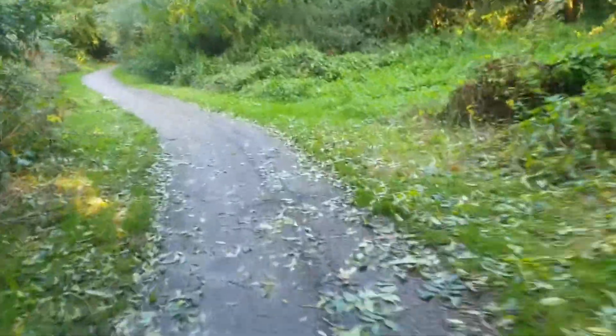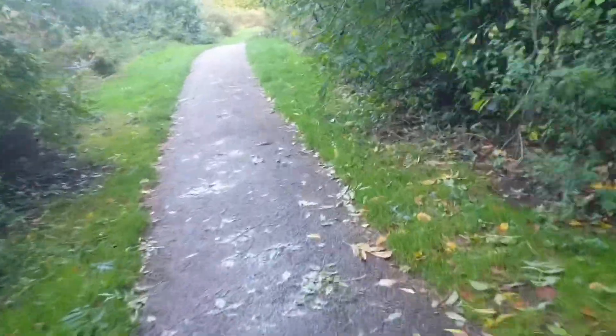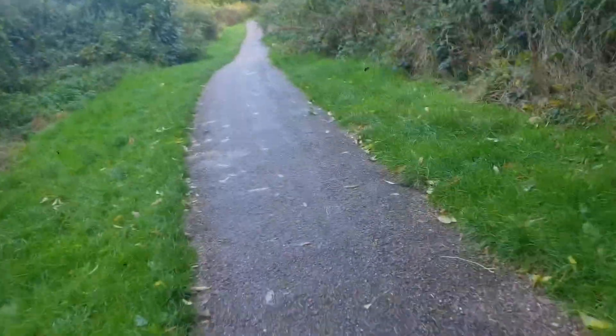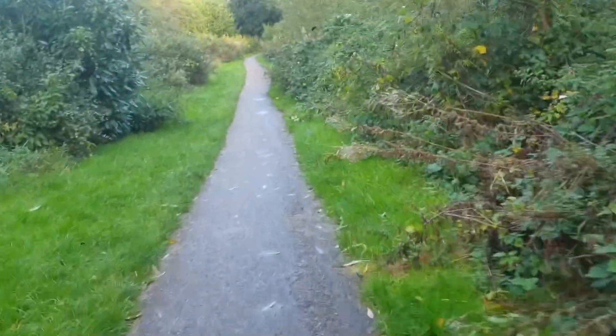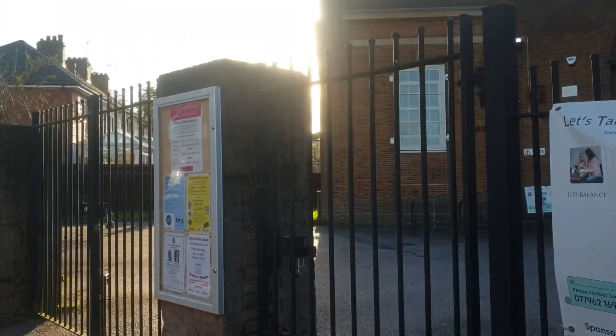There are dogs literally everywhere — not stray dogs, pet dogs. In Kuwait we had stray dogs for a year, so it's good to see pet dogs here. One time when I was coming through here there was literally a fox right over here — like a legit fox, for real.